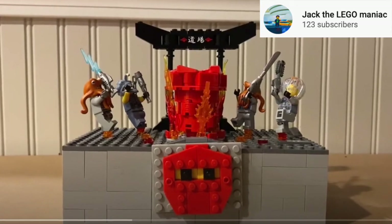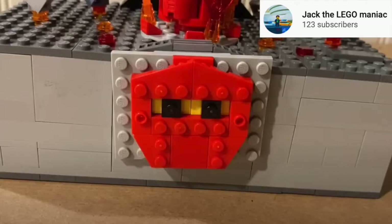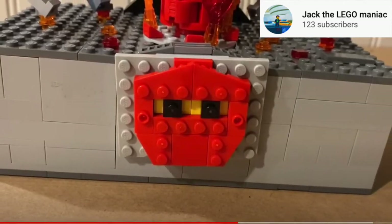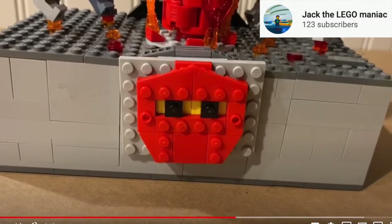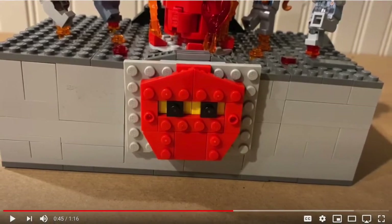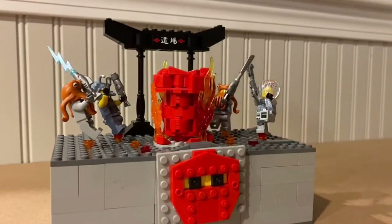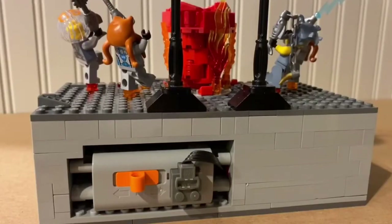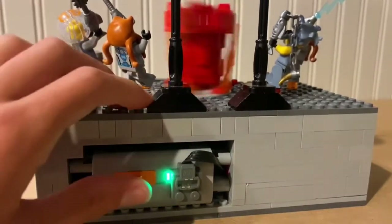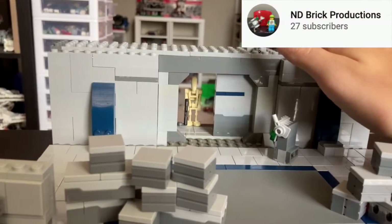The next build, scoring in third place, is by Jack the Legomaniac with his Ninjago spinner build. This is a really cool build because it added motorization. He scored 3 for detail, 3 for technique, 3 for color, 3 for story, and 2 for motorization, with a total of 14. I really liked the little sign he made in front — a great added detail — and his spinner actually did spin, and I have a clip of that right now.